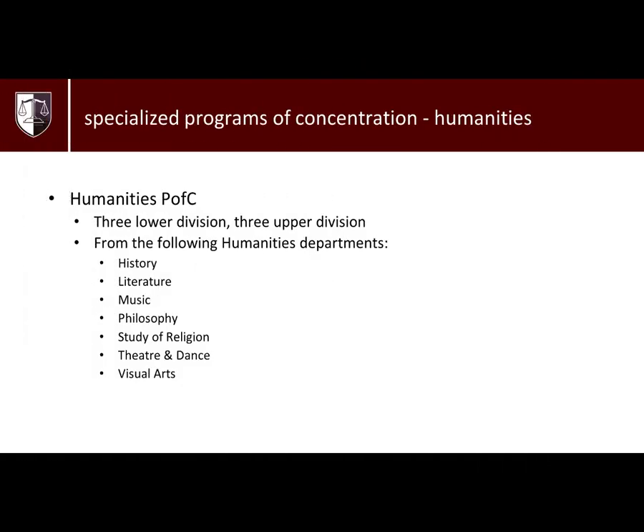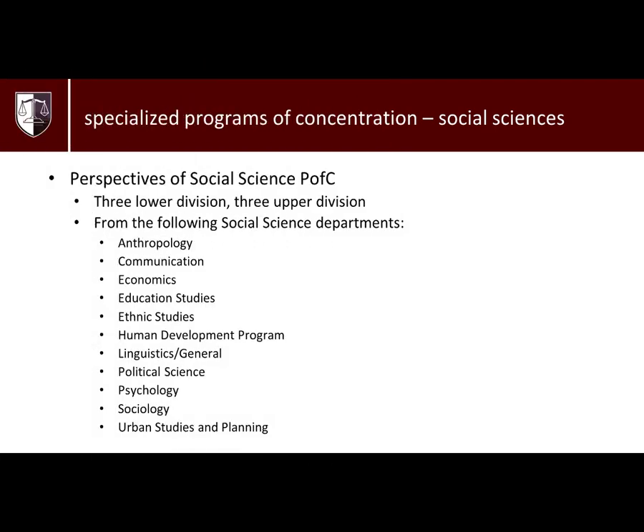The Humanities PFC allows you to choose three lower division courses and three upper division courses from the listed departments. The Perspectives of Social Science PFC allows you to choose three lower division courses and three upper division courses from these following departments.